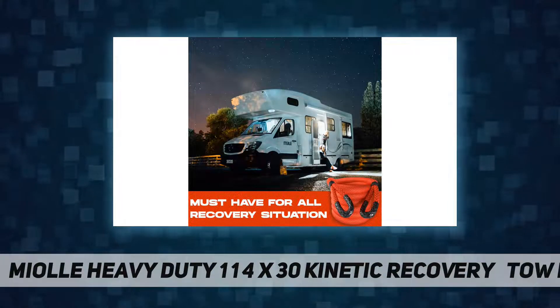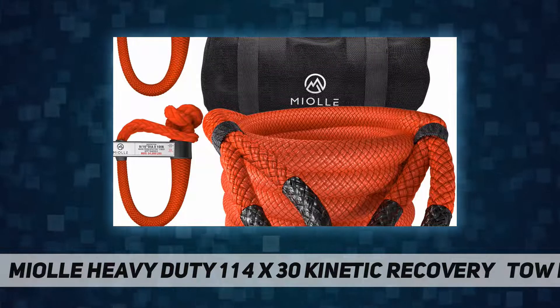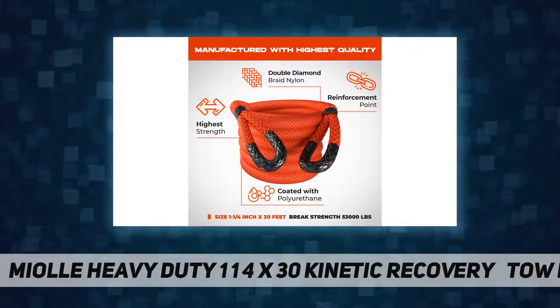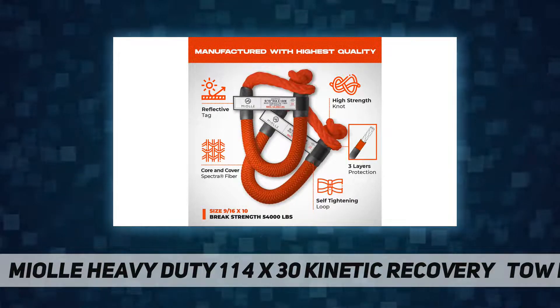Kinetic recovery rope stretches up to 30%, helping to break the suction of mud and reduces the shock load on vehicles. Comes along with Mial 9/16" soft shackles made from Spectra fiber for super-ultimate tensile strength and elongation below 4% and 3%.